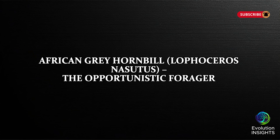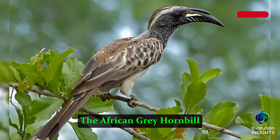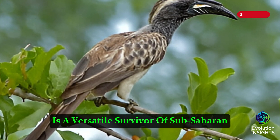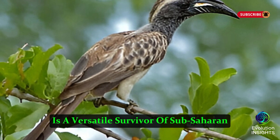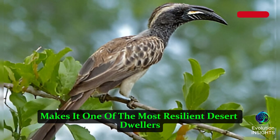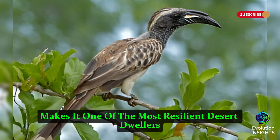African Gray Hornbill, Lophoceros nasutus, the Opportunistic Forager. The African Gray Hornbill, with its distinctive curved bill and striking gray feathers, is a versatile survivor of Sub-Saharan Africa's arid regions. This bird's adaptability makes it one of the most resilient desert dwellers.